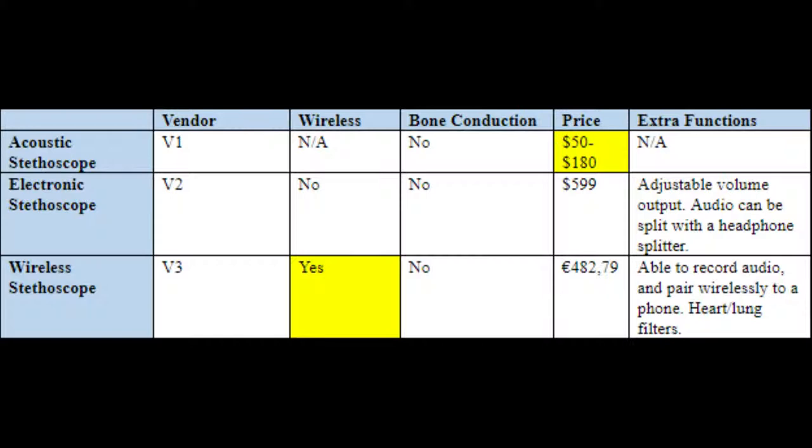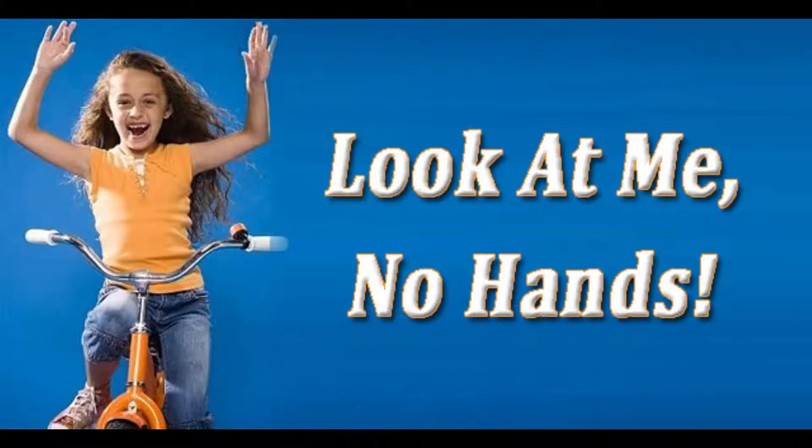Most of these electronic stethoscopes still tether the doctor and patient while only providing adjustable volume and recording capabilities. Our goal is to create a less expensive wireless stethoscope that can free up a doctor's hands and ears to allow for multitasking while providing a variety of features only possible with an electronic device.